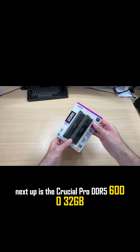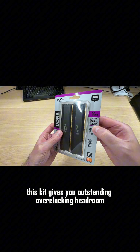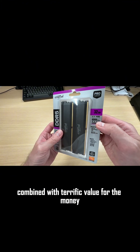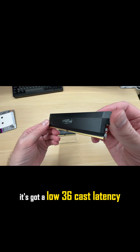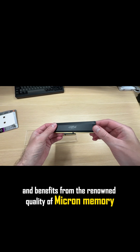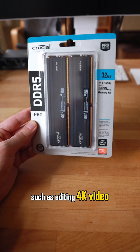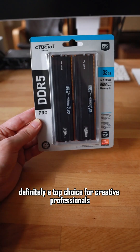Next up is the Crucial Pro DDR5 6000 32GB. This kit gives you outstanding overclocking headroom combined with terrific value for the money. It's got a low CL36 latency and benefits from the renowned quality of Micron memory. The performance makes it a standout for demanding tasks, such as editing 4K video. Definitely a top choice for creative professionals.